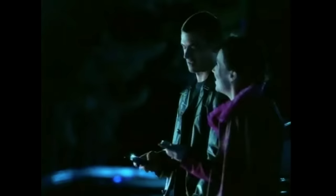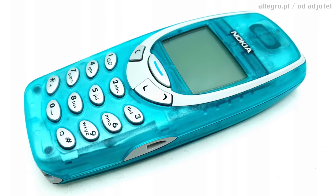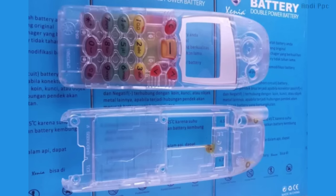Around the same time, mobile phones joined the trend. Remember the Nokia 3310 or the 5110 with their Express On clear covers? And even though pagers started to die out, Motorola came out with their clear colorful ones to try to stay in the game.